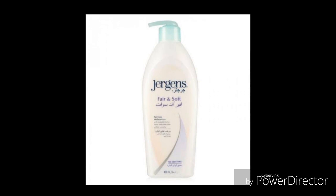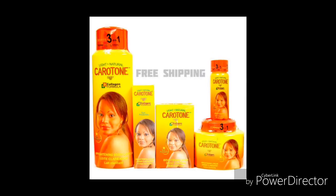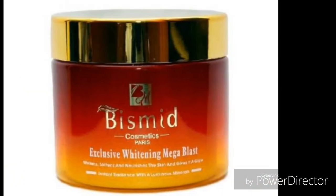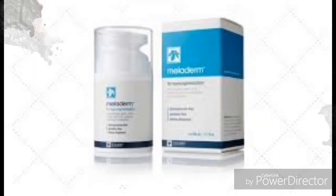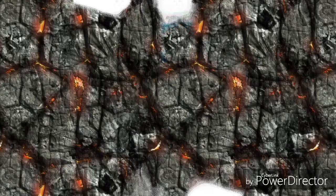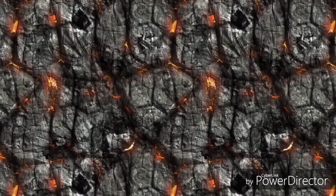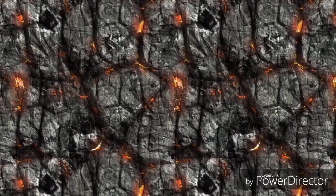Don't forget to subscribe to this channel. If you are interested in purchasing any of these skin lightening products, check the links in my description box below. If you liked this video, give it a thumbs up, hit the subscribe button, and drop a comment if you want me to make more similar videos. Check my other videos and click on the one that best appeals to you.